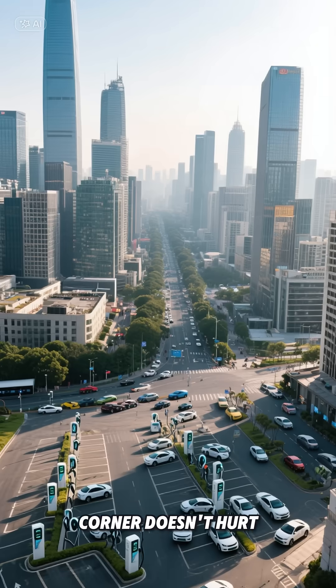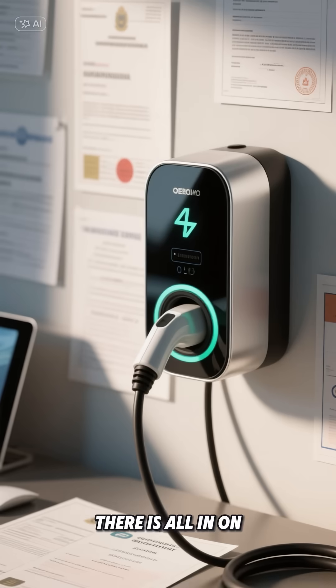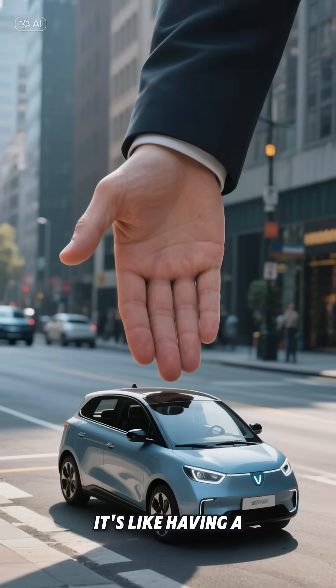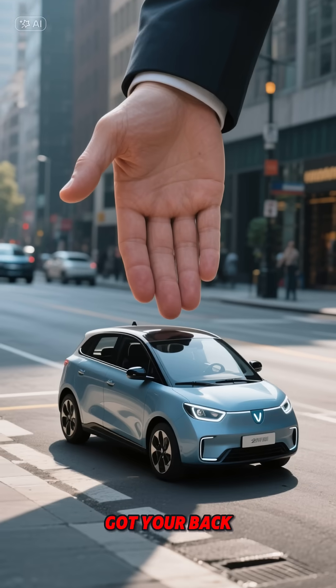Of course, having China in your corner doesn't hurt either. The government there is all in on EVs, providing everything from subsidies to charging stations. It's like having a powerful big brother who's got your back.